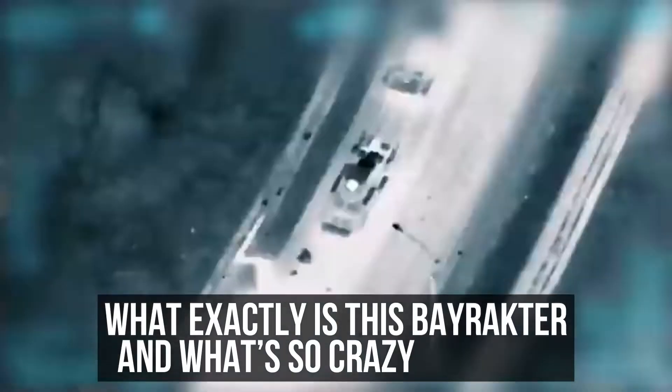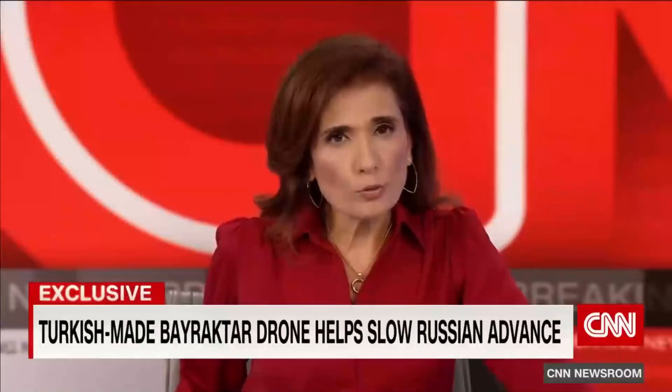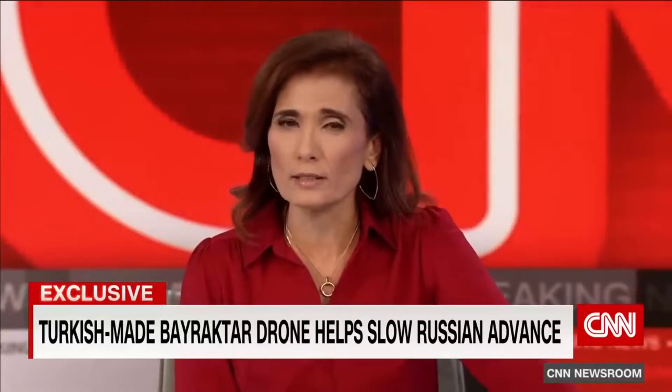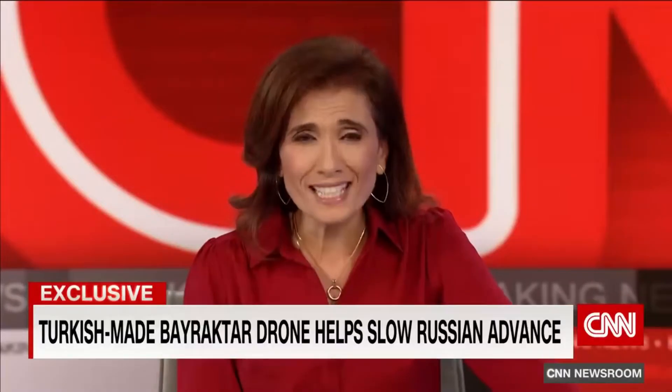What exactly is this Bayraktar, and what's so crazy about it? Drones are playing a key role in Ukraine's counter-offensive against Russia's invasion. One is proving so effective that Ukrainian forces are singing its praises.